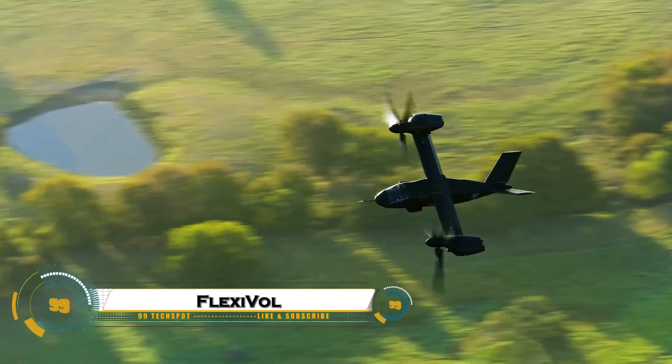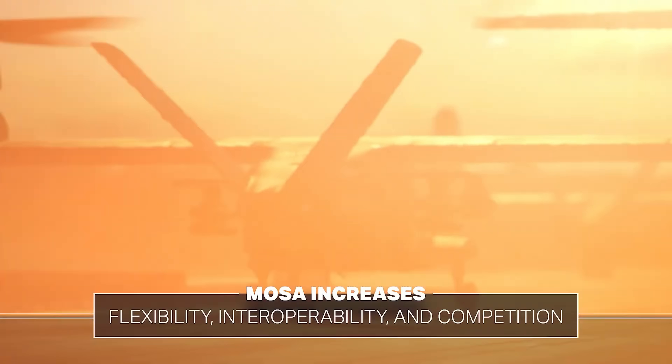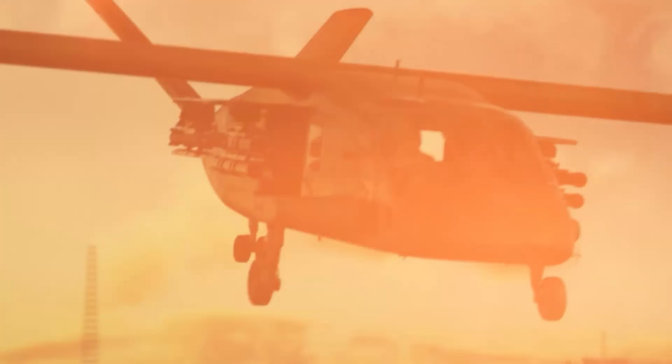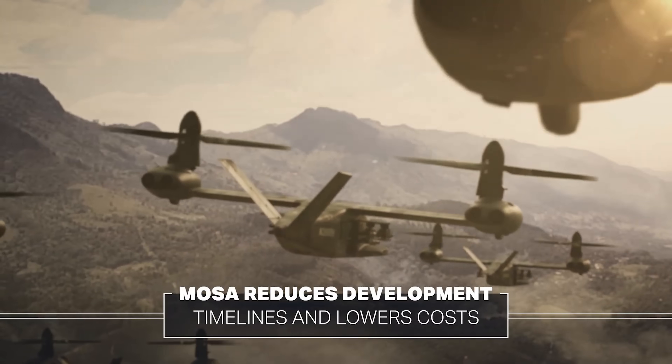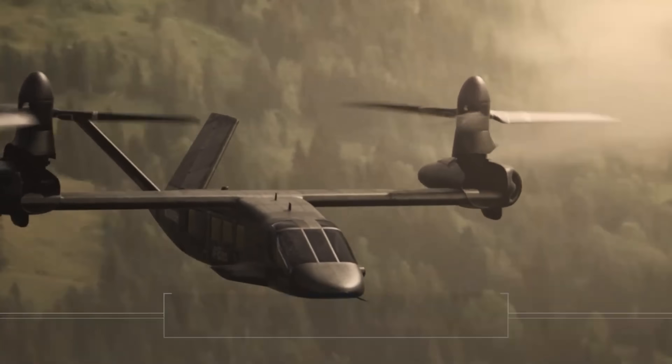The U.S. Army's Feller ARA program is creating a next-generation assault aircraft that flies twice as fast and farther than current rotorcraft. Using the Modular Open Systems Approach (MOSA), the Feller AA can quickly integrate new technologies, adapt to different missions, and reduce maintenance costs.